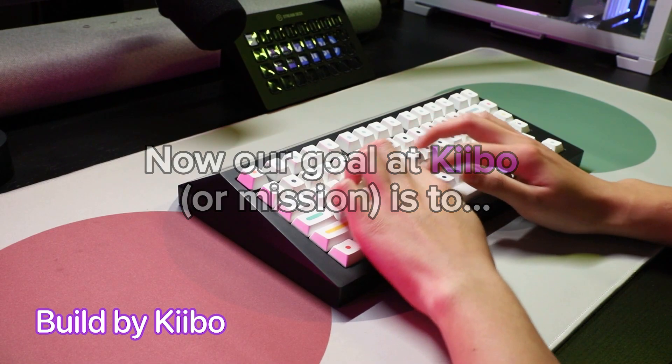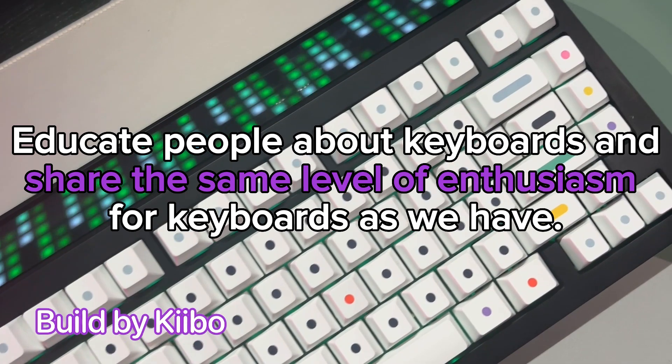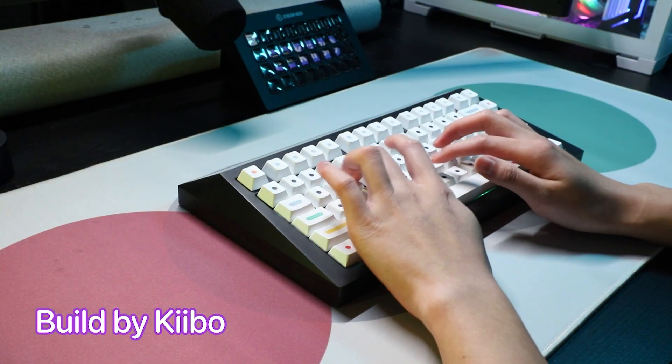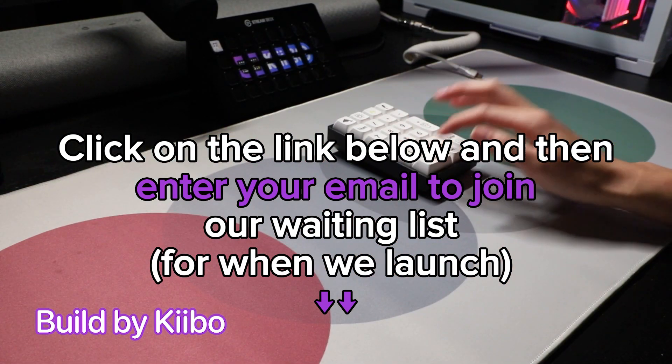Now our goal at Keybo is to educate people about keyboards and share the same level of enthusiasm for keyboards as we have. Click on the link below and enter your email to join our waiting list for when we launch.